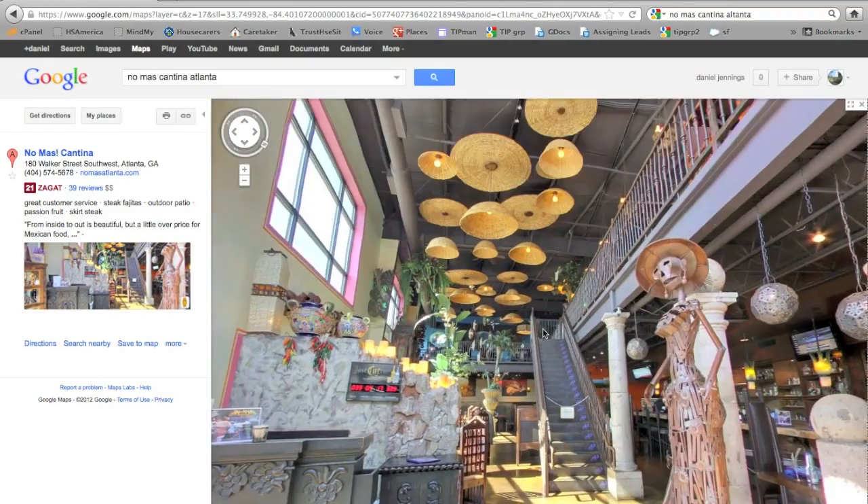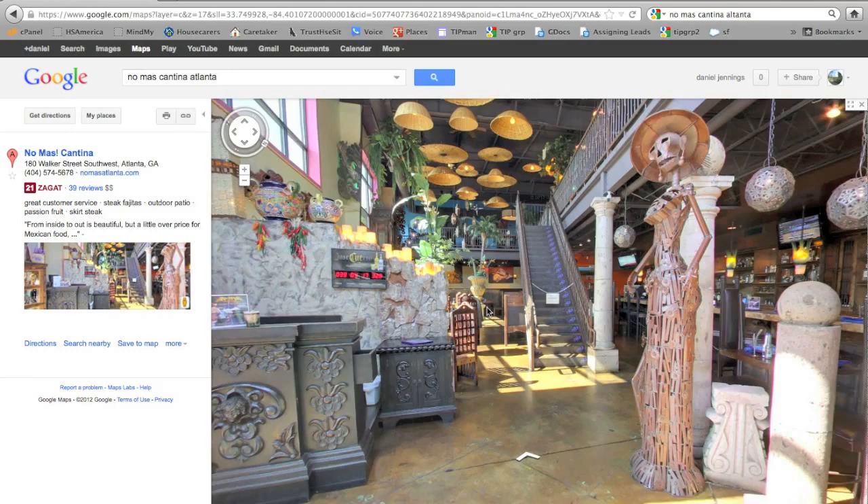You can see the ceiling, the floor, and zoom in to an impressive level of detail.